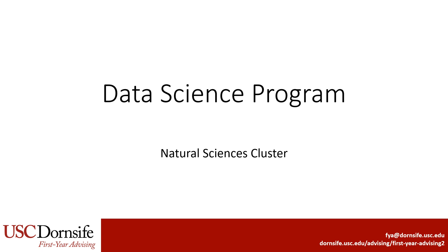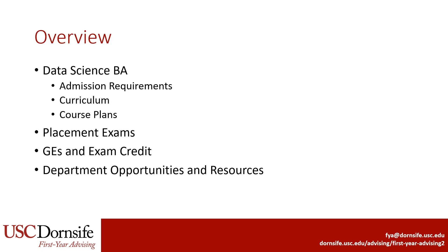This is a presentation for majors within the Data Science program, which is considered in the Natural Sciences cluster in Dornsife. This presentation will cover curriculum and course plans for the Data Science BA major. We'll also review relevant placement exams, GEs and exam credit, and opportunities and resources within the department.